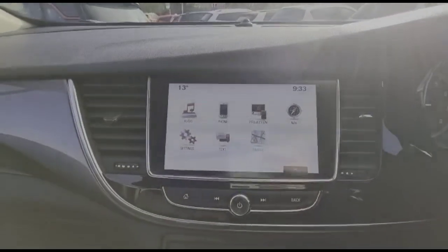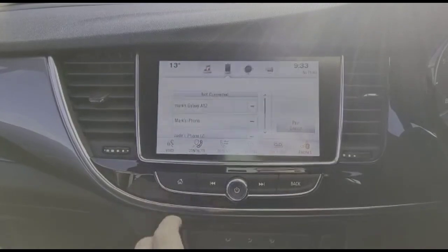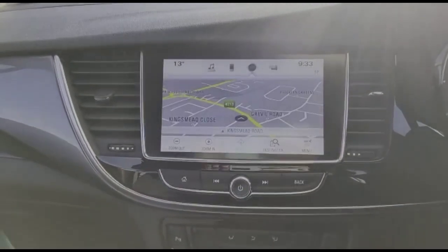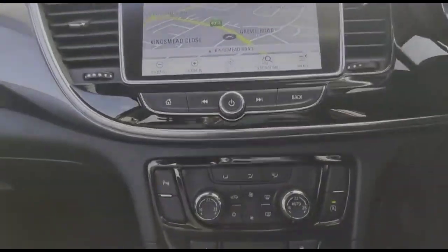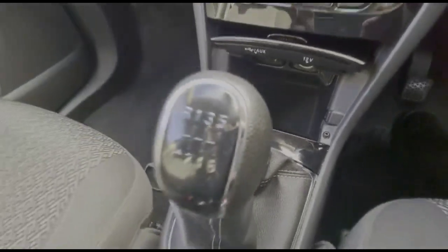The IntelliLink touch screen features DAB radio, Bluetooth connectivity for your phone, smartphone projection, and satellite navigation. It also has dual zone climate control, a USB connection, and a 6-speed manual gearbox.